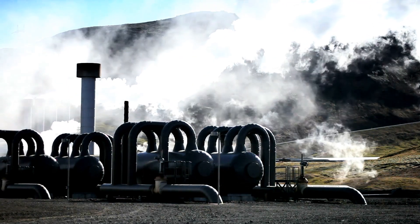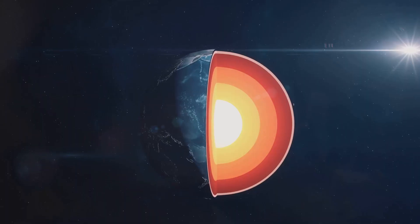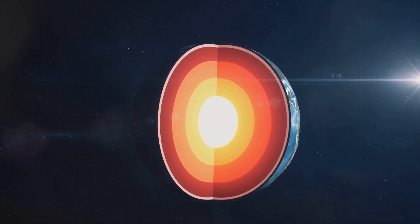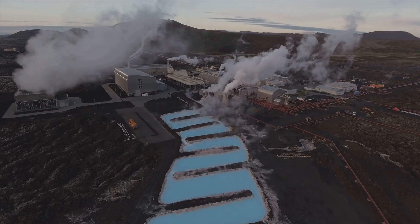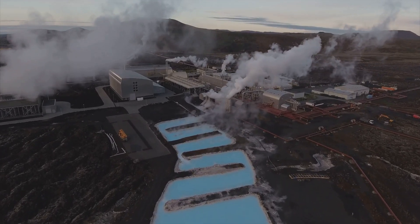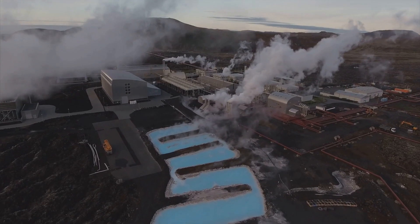What if we could power our world using the heat beneath our feet? Welcome to an exploration of a power source that has been simmering beneath us for billions of years — geothermal energy. A stone's throw below the Earth's crust, an enormous reserve of heat energy is just waiting to be harnessed. Imagine a world where we tap into this natural furnace, converting the Earth's internal warmth into electricity and heat.